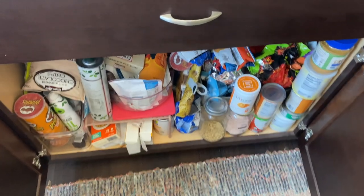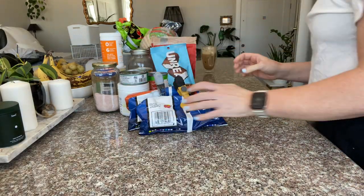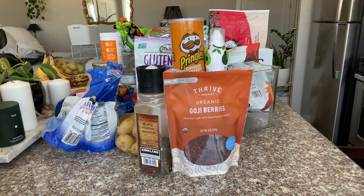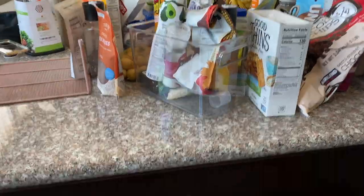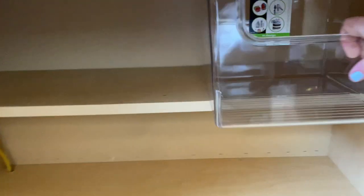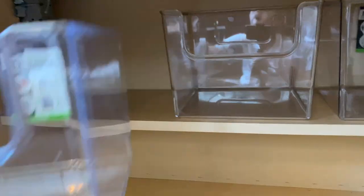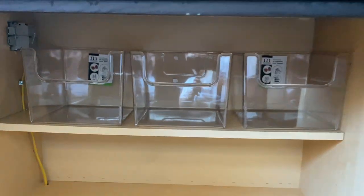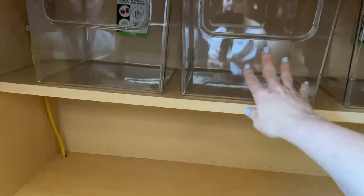I'm just going to start by taking every single thing out of this cabinet and putting it on the counter. I have my clear bins down here and I just want to check and see if they fit this back shelf. Oh my gosh — it's a perfect, absolute perfect fit! I have four of them but it looks like it's only going to fit three. They're small enough to where I can grab them out and they won't be too heavy.